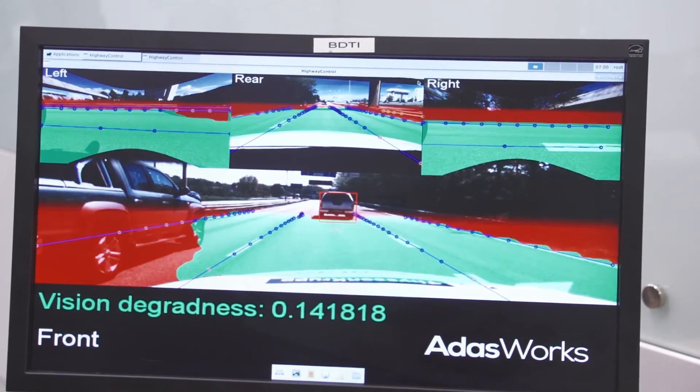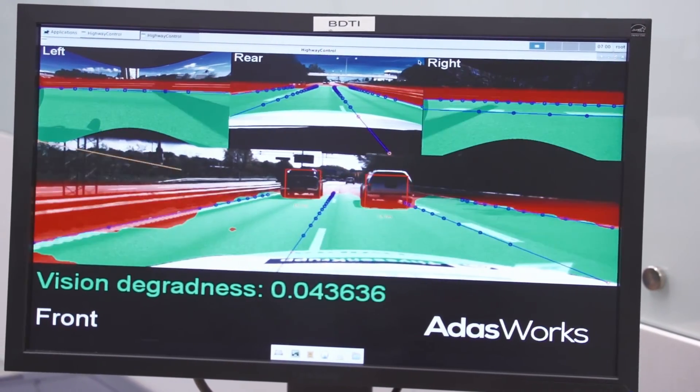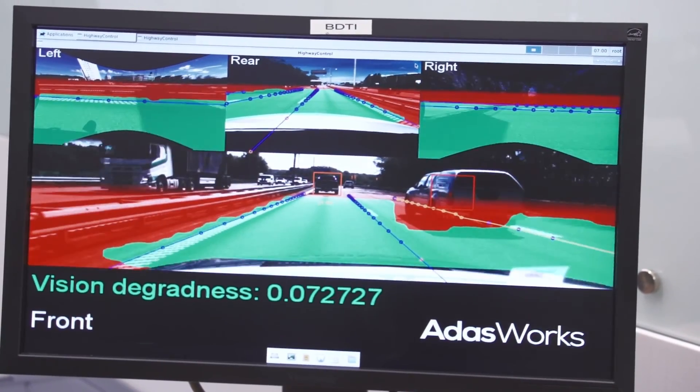You can see that the green space is basically the free space where you can do all the maneuvers, and red spots are the occlusions, cars or the edge of the road, which you need to obviously avoid.